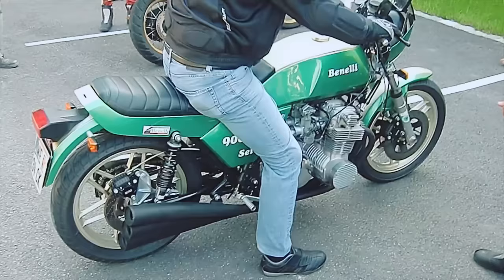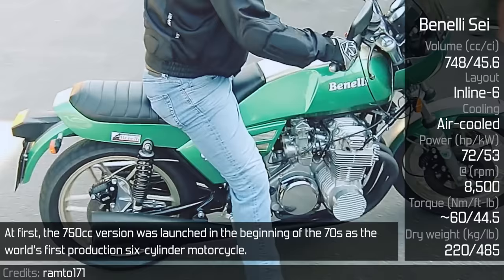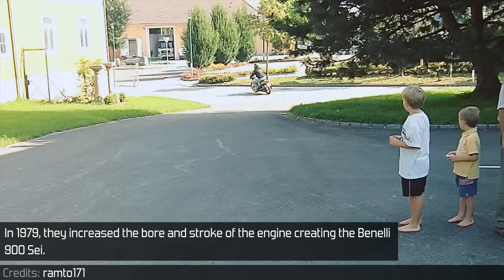Benelli is characterized by straight 6s. The 750cc version was launched in the beginning of the 70s as the world's first production 6-cylinder motorcycle. Alejandro De Tomaso, an Argentinian responsible for the glorious De Tomaso Pantera, also had his part in developing this bike. In 1979, they increased the bore and stroke of the engine, creating the Benelli 900.